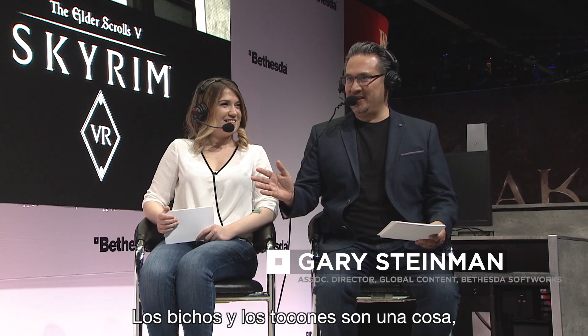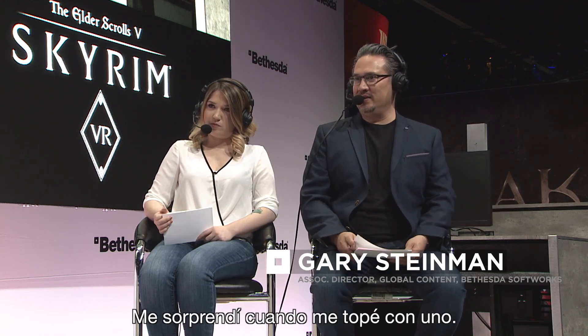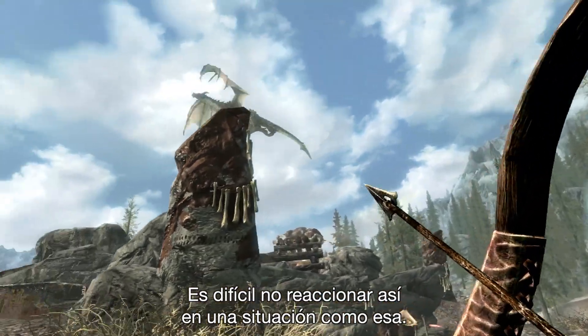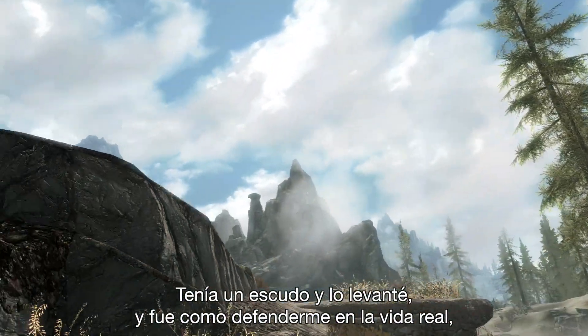So bugs and stumps are one thing, but tell us about the first time you battled a dragon in VR. So a dragon landed on me and I flinched. It's sort of hard not to have a natural reaction like that. I had a shield and I held it up — and it was sort of for real-life defense, not just worrying about my health going to zero.